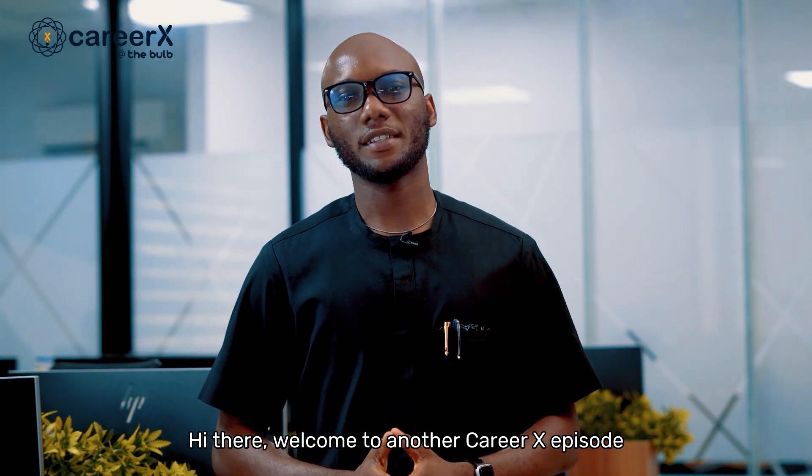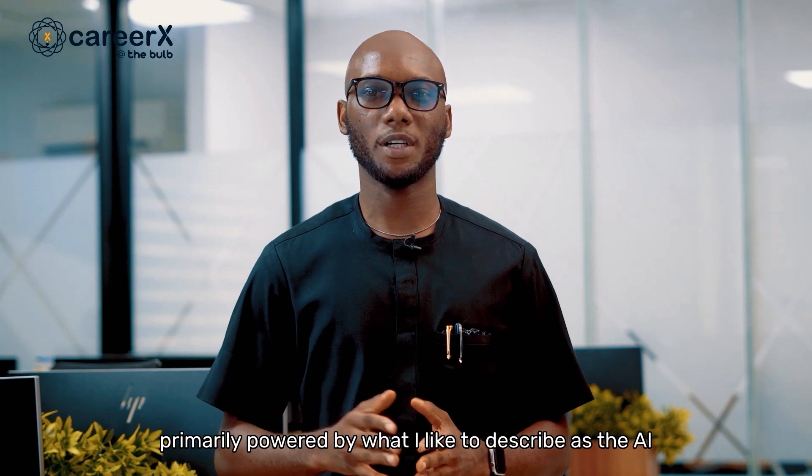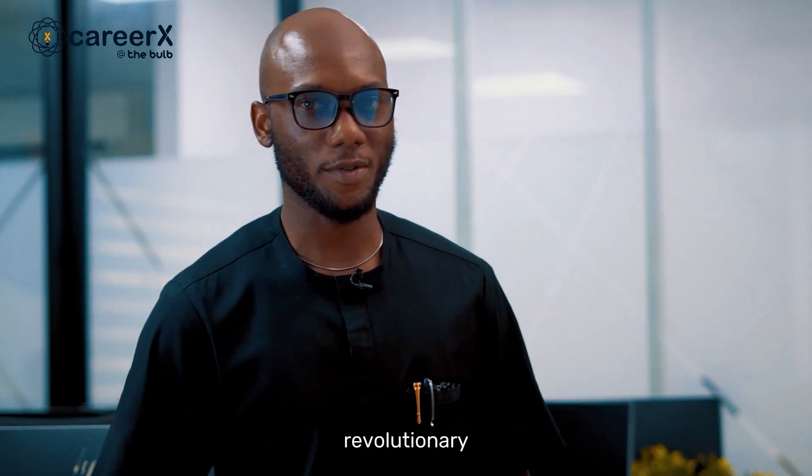Hi there. Welcome to another CareerX episode. My name is Paios Enwi, a Digital Marketing Manager at Bulb Africa. 2023 has come with many new changes in tech, primarily powered by what I like to describe as the AI revolution.